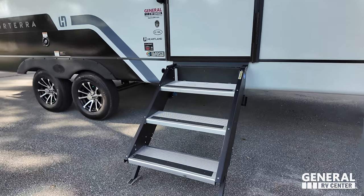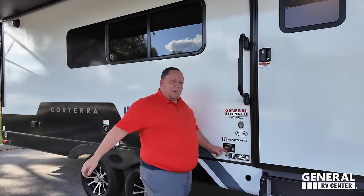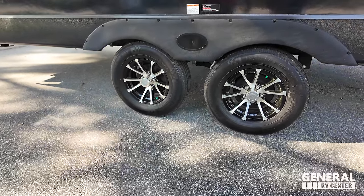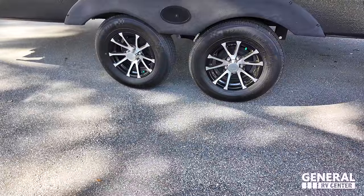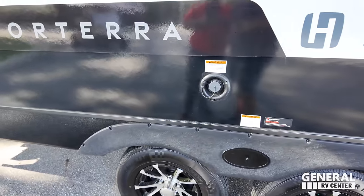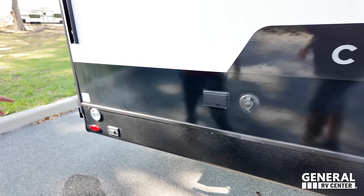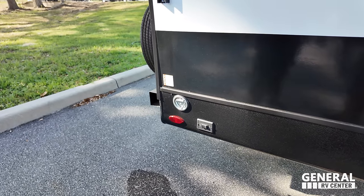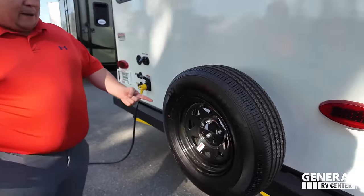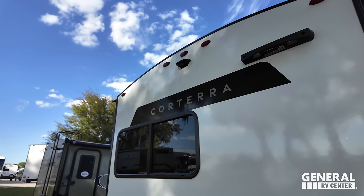Nice step-above steps right here, big grab handle, and the climate defense package — that means it has a heated and enclosed underbelly. Look at these tires — Trailer Kings, ST-205-75R14. Potable water fill over there. Power and coax on the outside. D-ring to leash up your furry friends. Coming around the back, we have a nice bumper, spare tire carrier, the Leopard on-the-go ladder prep, and prep for a Furion backup camera.